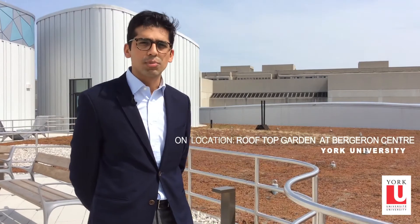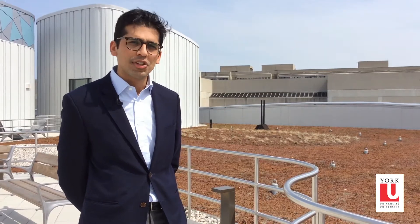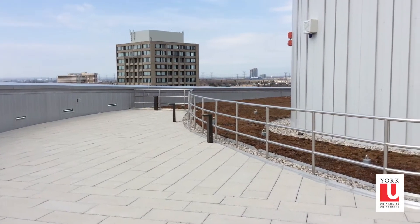In urban flood management, what we've learned recently is that as our cities grow bigger, a lot of natural areas are getting replaced by surfaces like rooftops and parking lots. An impact of this is that it changes the natural water cycle, and now when it rains there's a higher risk of floods.